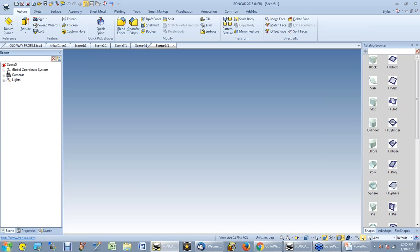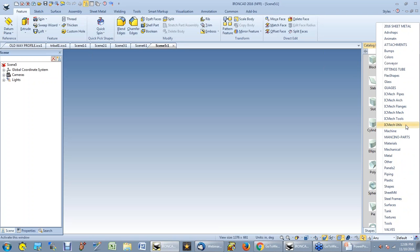Let me switch over to IronCAD and get started. What you'll see on the screen is similar to other programs. I like my scene browser on the left and my catalog on the right — mainly because I've got more screen width going left to right than top to bottom. On the right side of the screen are the catalog browsers, and you can have many different catalogs configured. These are just a fraction of what's available, some of which are custom catalogs.